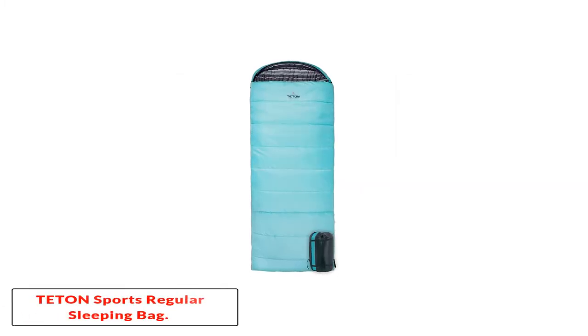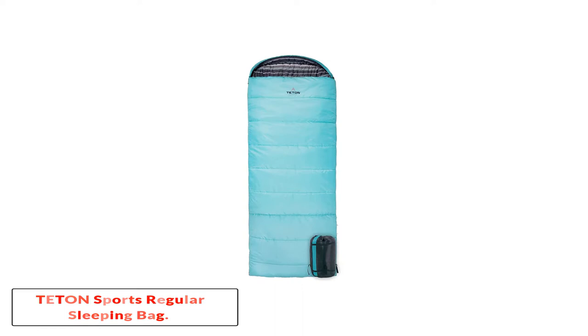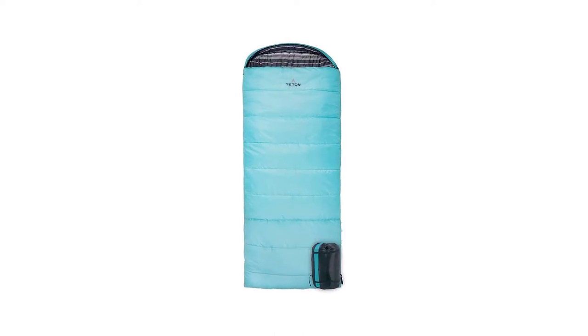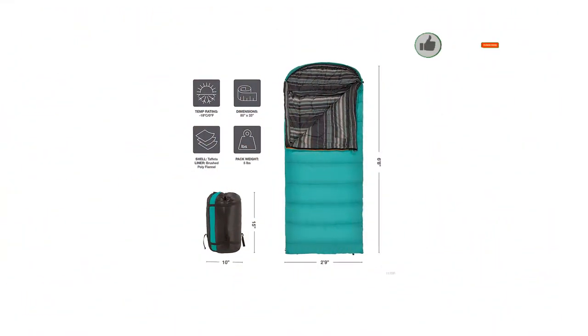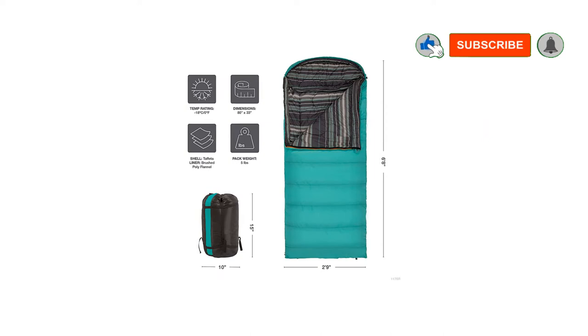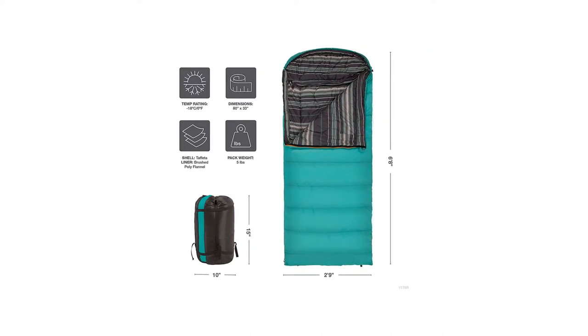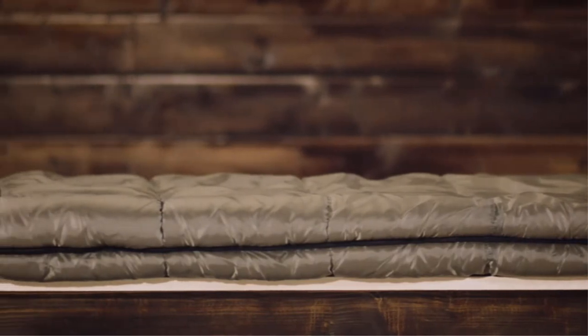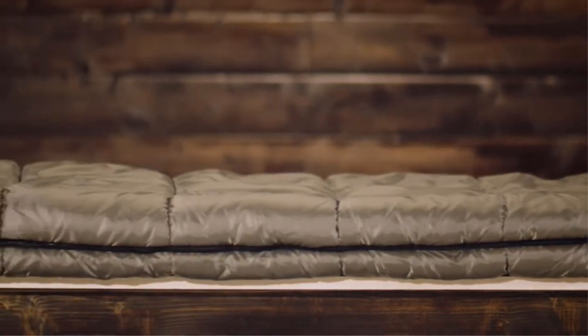Number 1: Teton Sports Regular Sleeping Bag. If a snug mummy bag is not your cup of tea, a roomy rectangular sleeping bag like the one from Teton Sports will certainly meet your requirements. The Celsius is a steal from every perspective — it is warm due to the brushed poly flannel liner, has a mummy style hood, and can be tucked into a stuff sack with heavy duty compression straps. It is great to come back after a long day of hiking and fall asleep in a roomy sleeping bag that can be unzipped from either side.